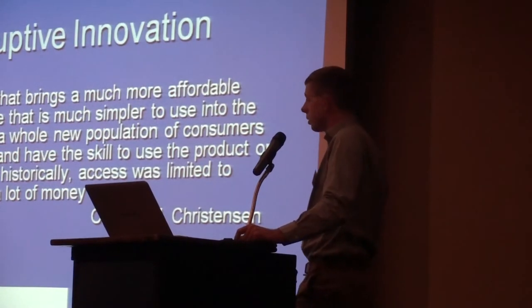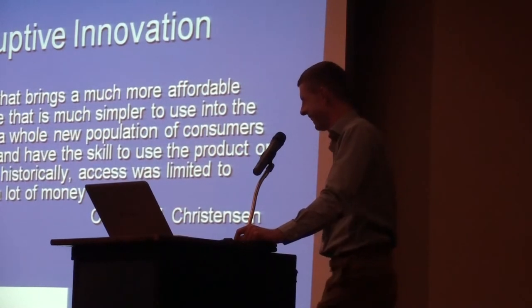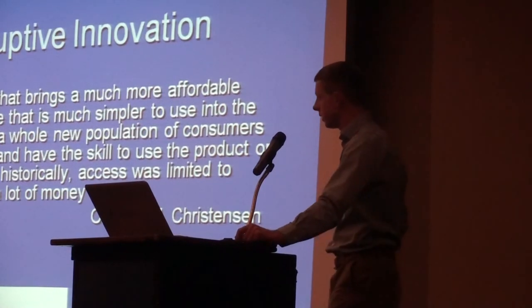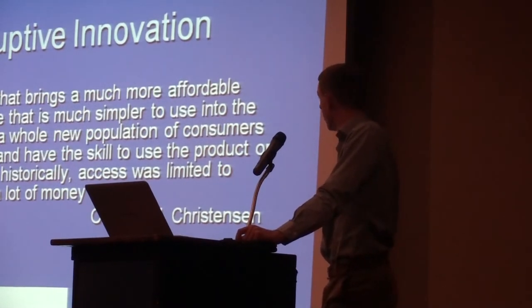One of the most obvious examples he uses is in the automotive industry. Along came an innovation called the automobile, but it wasn't affordable and certainly wasn't a simple device to use, and therefore it wouldn't be classified as a disruptive innovation. But then along came Henry Ford and he mass-produced the Model T, making it available to the masses. And that's exactly what disruptive innovation is - a new product that came along and changed the way we do our work.